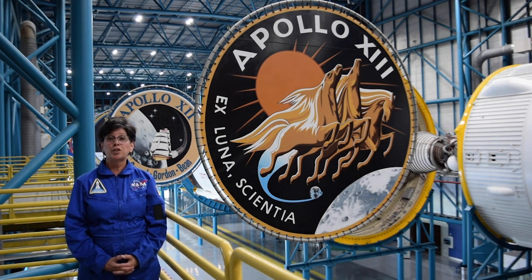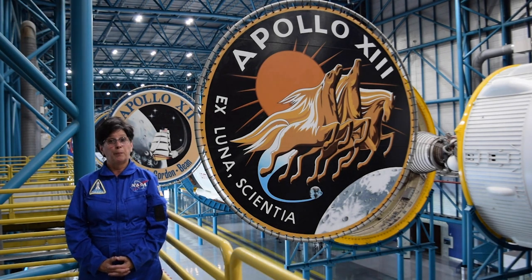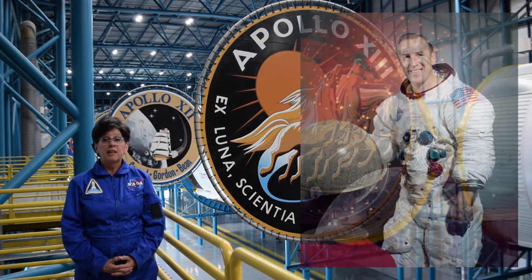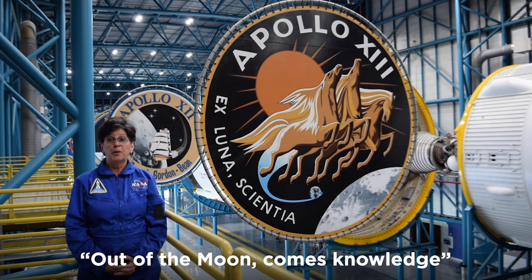Behind me, you see the mission patch for Apollo 13. It's 50 years since that historic mission, known as NASA's successful failure, because although the crew did not make it to a moon landing, they did make it safely back to Earth in spite of a really bad accident on board. You'll notice on the mission patch the crew's names are not listed. The commander of the mission was Jim Lovell, and his lunar module pilot Fred Hayes, and command module pilot Jack Swigert, do not have their names on this patch. Instead, you see the words Ex Luna Scientia, which is Latin for out of the moon comes knowledge.